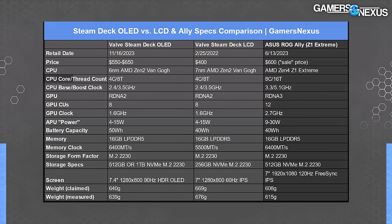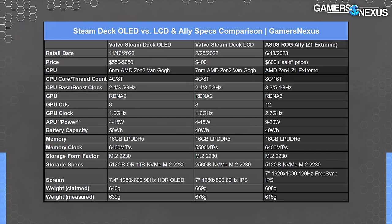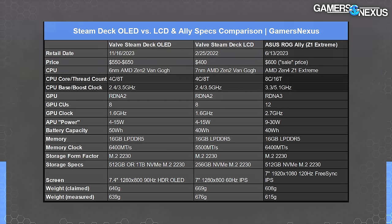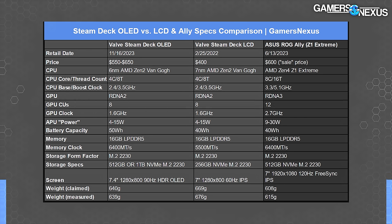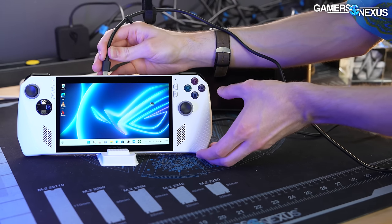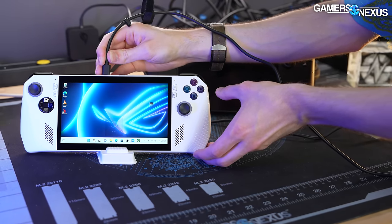As for the Ally, it runs a significantly higher core count with a more modern Zen architecture — 8-core, 16-thread Zen 4 running at 5.1GHz boost maximally. The Ally also runs RDNA 3 and has 12 CUs, for a significant boost in theoretical capabilities over the Deck. However, it runs a higher APU power, and that will still constrain it unless you have it plugged into the wall and maxed out. The biggest bottleneck for the Ally will be the power.